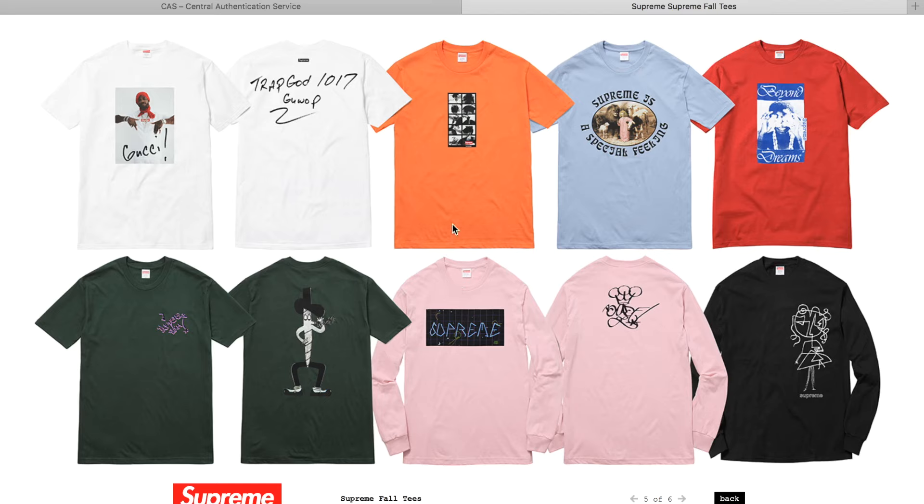Then you get the Gucci Mane face tee right there, which is just awesome. I'm definitely gonna be going for that one. You get 'Trap God' on the back - I mean, that's instant cop for me. You guys already know Gucci Mane is my shit, he was probably my intro for the longest time as well.